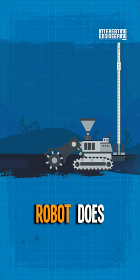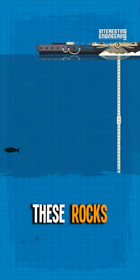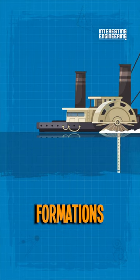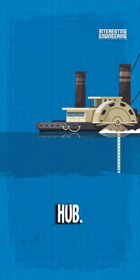And the only thing this robot does is suck up these rocks and push them up to the mothership, where these formations are stored in the dedicated hub.